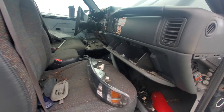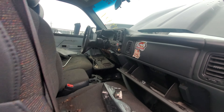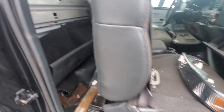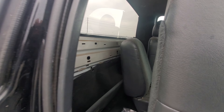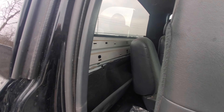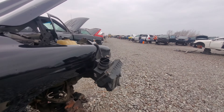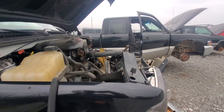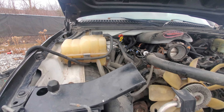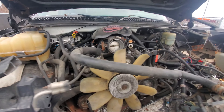I believe this is a base model with manual windows too. Rubber floors — not that you can see them through all the stuff on the floor. It might have been white originally, so this truck might have been completely re-sprayed at one point. Yeah, it's white under the hood too — this was a white truck originally, it got painted.